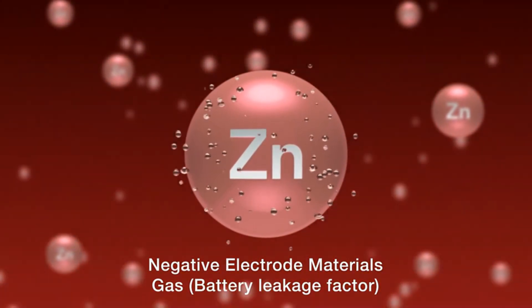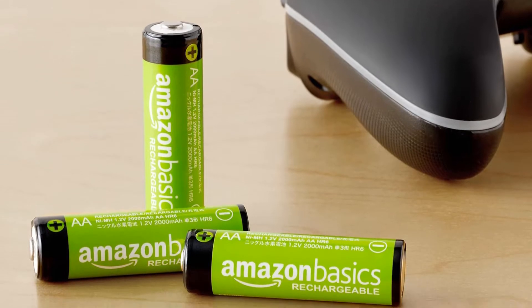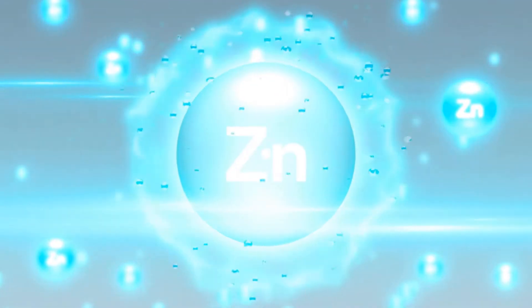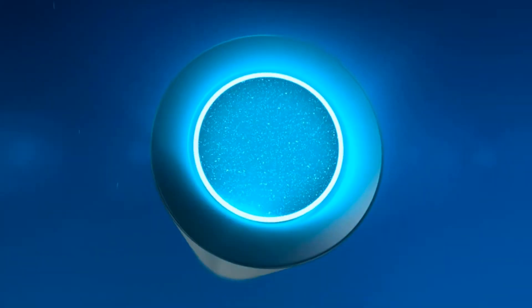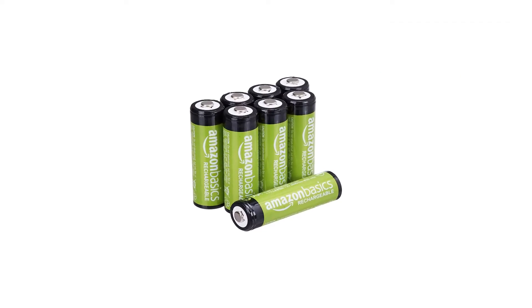They can hold up to 70% of their capacity for 6 months, up to 50% capacity for 12 months, and are designed to handle hundreds of recharges without losing much in the way of maximum capacity. They're shipped in minimalist packaging that can be easily recycled, and the batteries themselves can be recycled at your local recycling center.